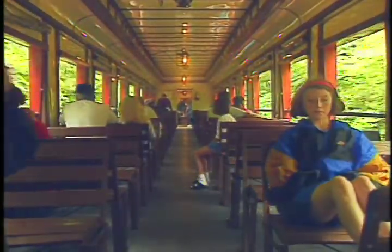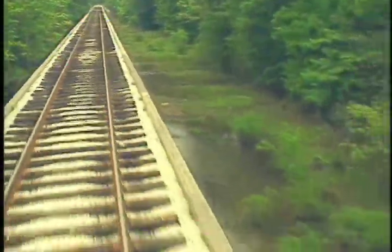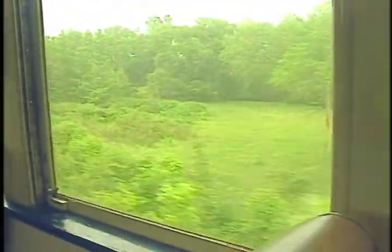The sounds of the city are soon forgotten. The rhythm of the rails is soothing and the scenery is great. I like the trees. I like the swampland. It's really nice. Basically, it's quiet. It's pretty out here. Real pretty.